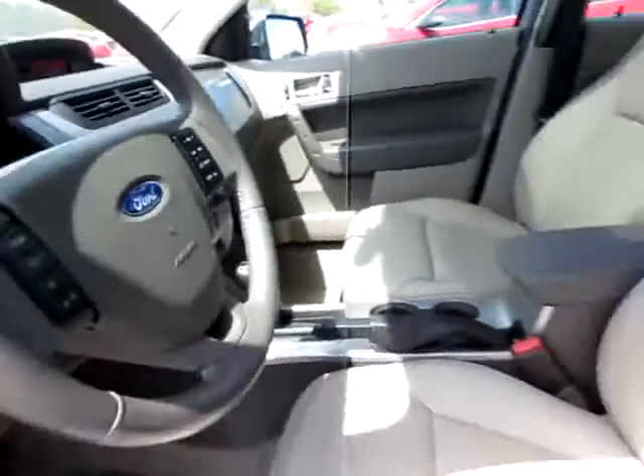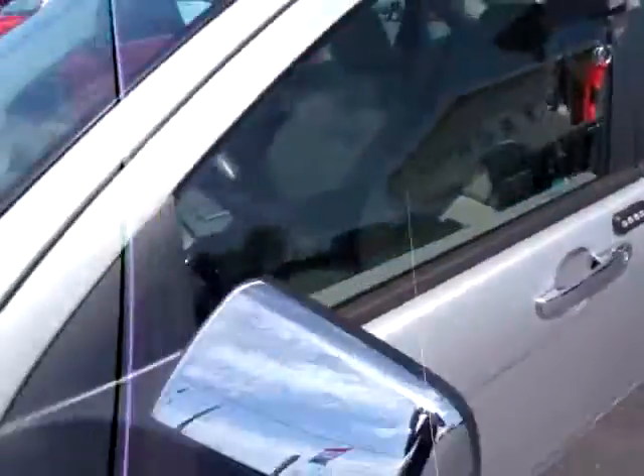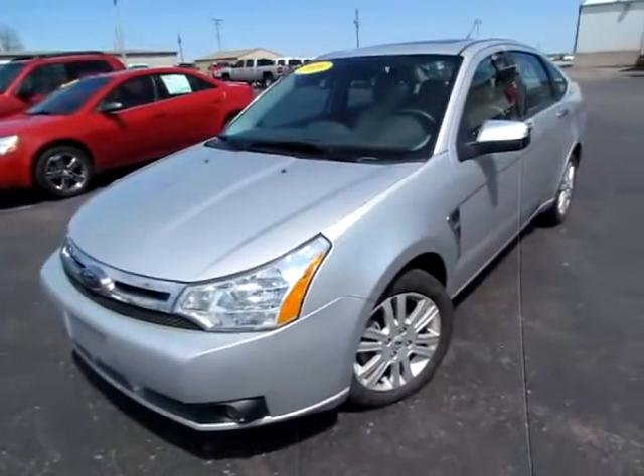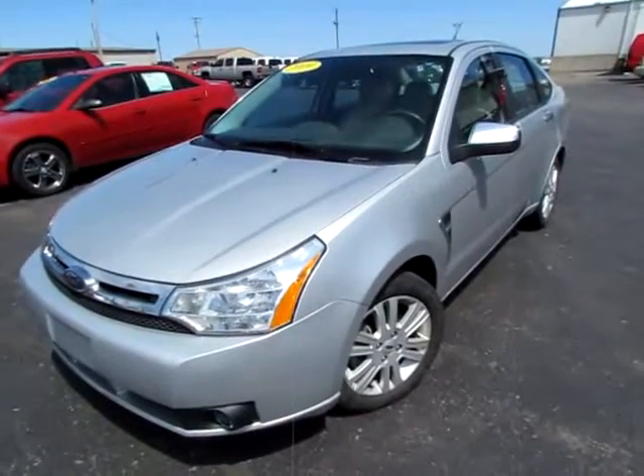Everything's very clean, all ready to go — comfortable, connected, and secure. Go to 419cars.com or call us to learn more about this 2009 Ford Focus.